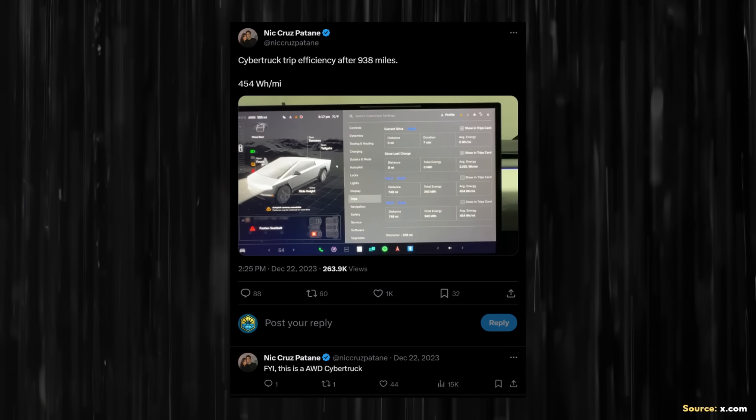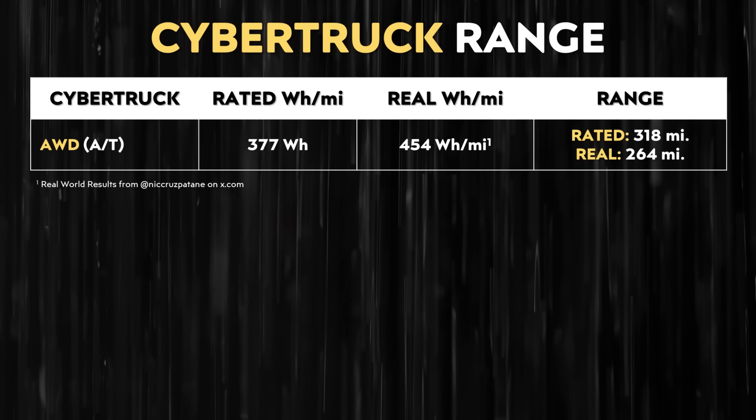Nick Cruz-Petain also shared an image on x.com and wrote 'Cybertruck trip efficiency after 938 miles: 454 watt-hours per mile.' It was clarified in a follow-up post that this is an all-wheel drive Cybertruck. Doing the math with an efficiency of 454 watt-hours per mile, that equates to a real-world range of around 264 miles.